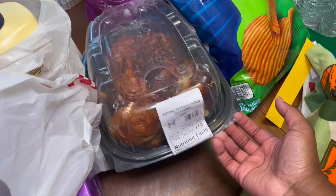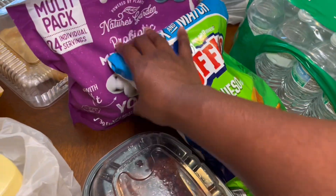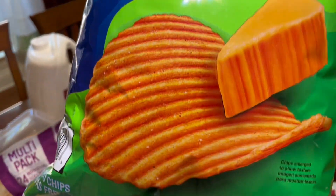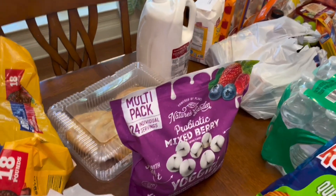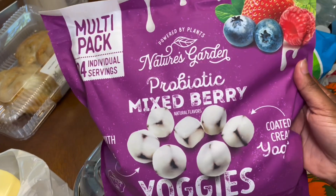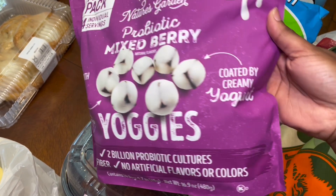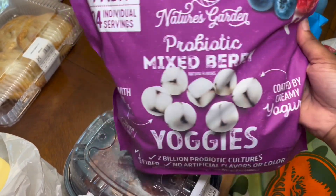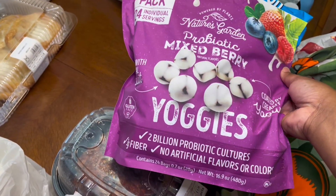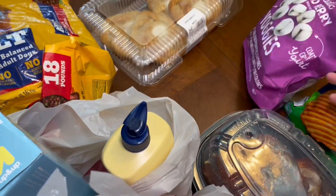On to Sam's — I got the $4.98 chicken, the queso Ruffles, my favorite, these are so good, just look at all that flavor. I also got these — this is new to me — the probiotic mixed berry yogis coated in creamy yogurt, made with real fruit, and these are nine dollars.